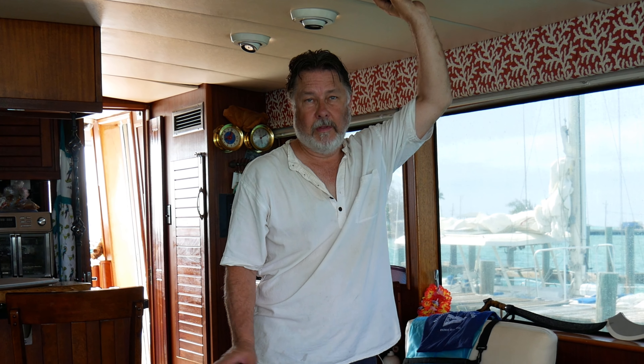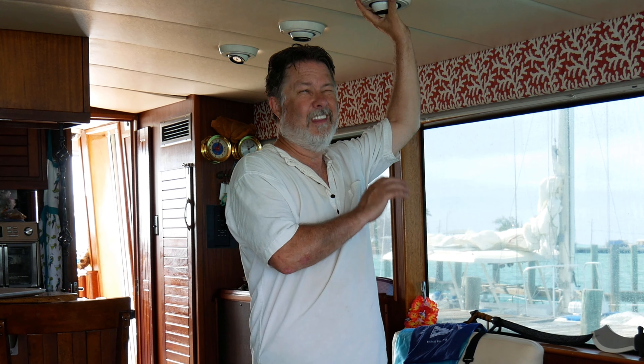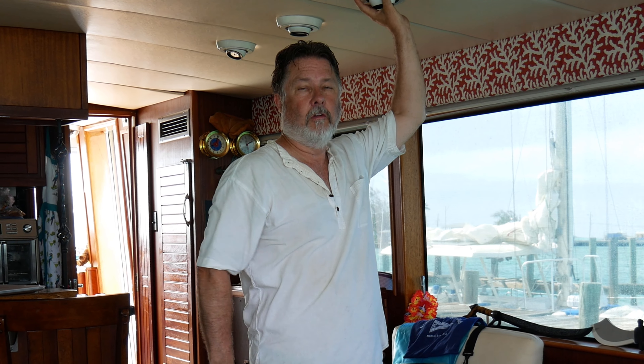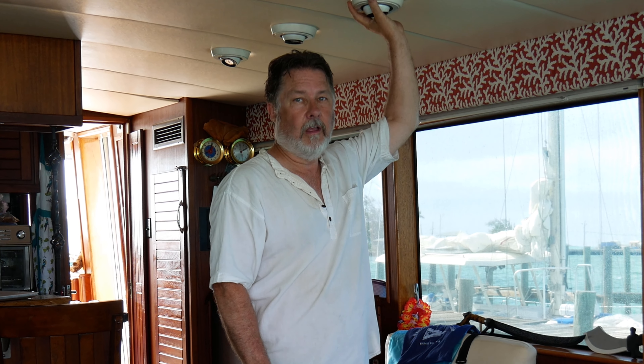I know viewers will wonder why I did not complain to the marina and try to get them to pay for the damage. Well, the marina is a ma-and-pa place that was mostly destroyed in a storm. In fact, we were the only transient there. In other words, there was no way they could or would take care of it.